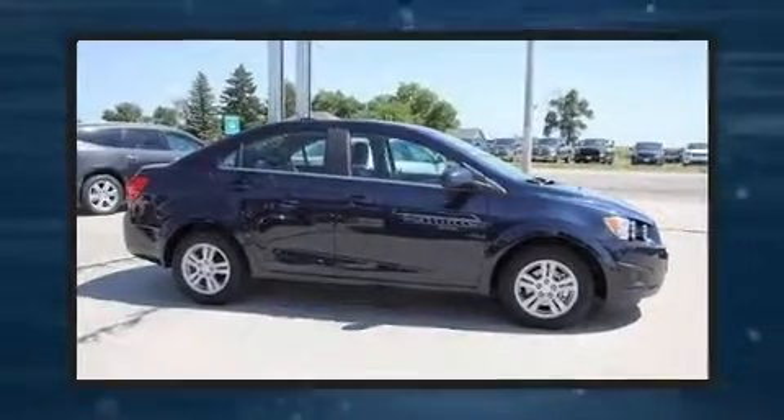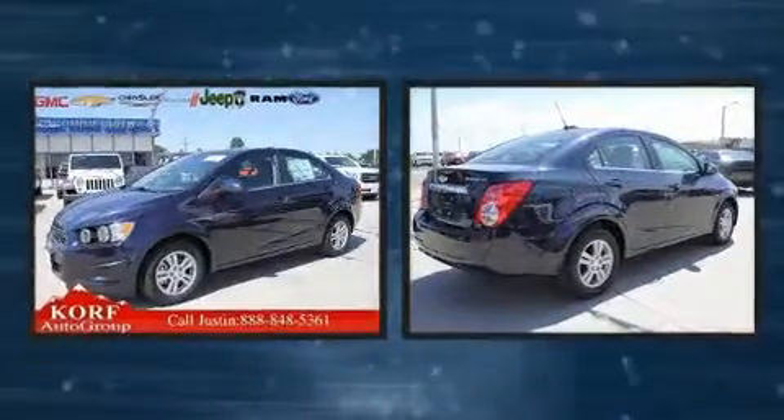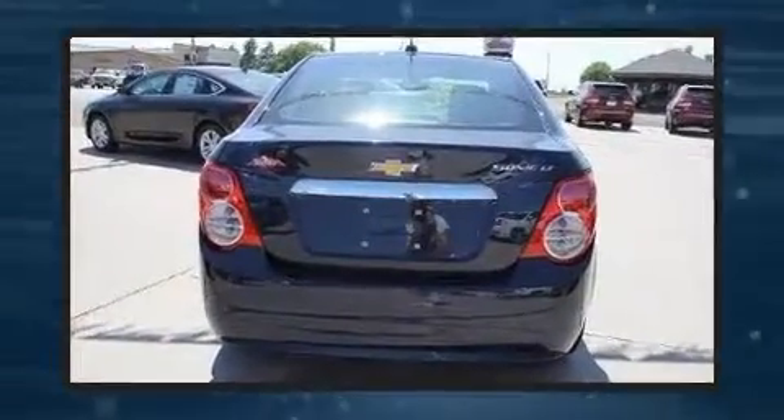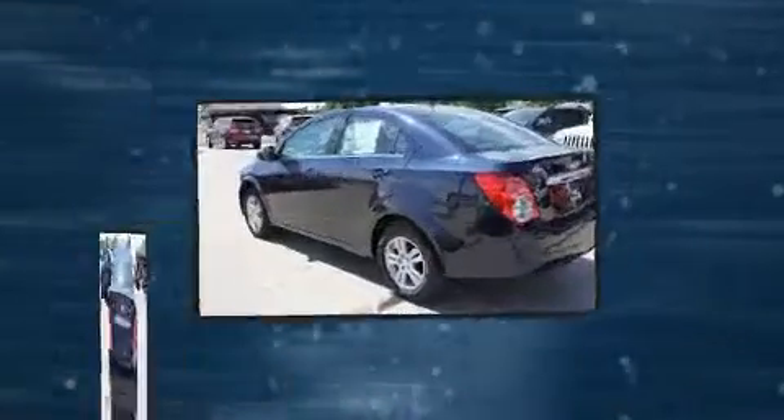You can expect a lot from the 2016 Chevrolet Sonic. With fewer than 5,000 miles on the odometer, this four-door sedan prioritizes comfort, safety, and convenience. It features a front-wheel drive platform, an automatic transmission, and a 1.8-liter four-cylinder engine.